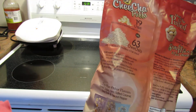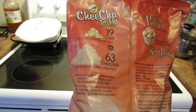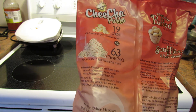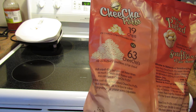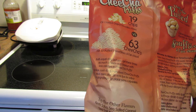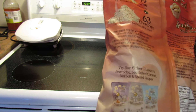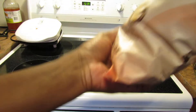For every 19 chips cooked in oil, you can have 63 chicha puffs — both equal 40 grams — but you get three times as much crunch and flavor with less calories with chicha puffs. They also have other flavors, and they were sampling this big container here, which is 210 grams, 7.5 ounces.